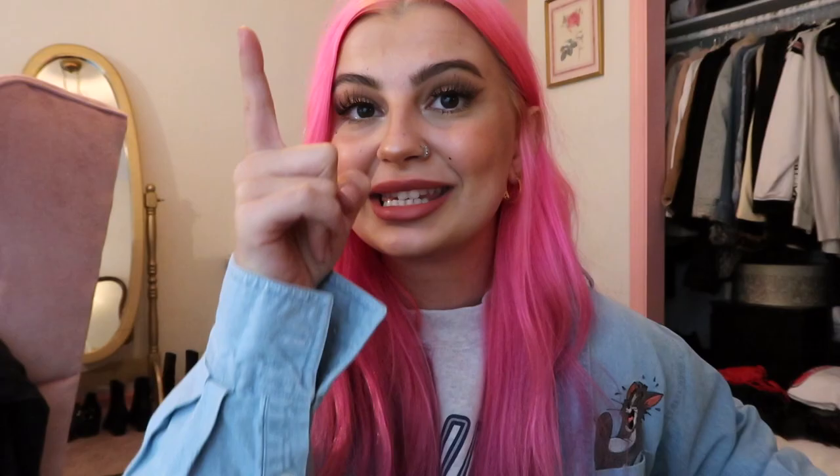That's pretty much it for the haul. Tomorrow I have no idea where we're going, I still need to pack and do all of that. I'll see you guys tomorrow — I don't even know what time we're waking up. He said really early, so we might go out like 4 a.m., but I will check in with you guys then.